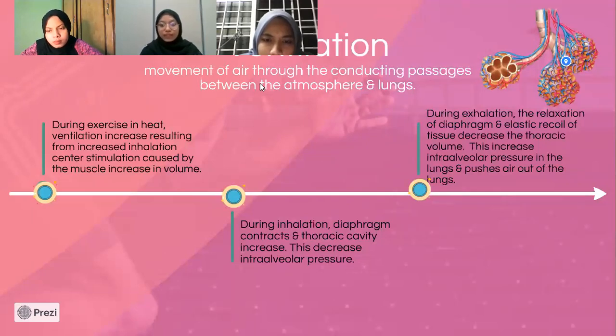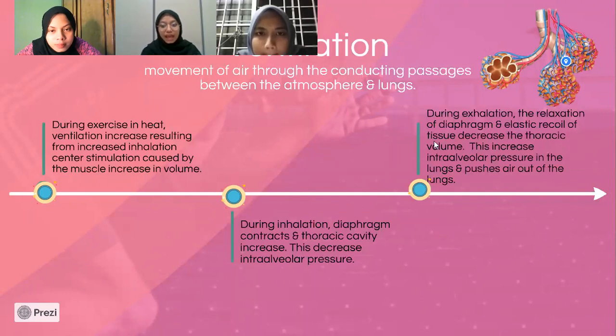However, during exhalation, relaxation of the diaphragm and elastic recoil of tissue decrease the thoracic volume. This increases intra-alveolar pressure in the lungs and pushes air out of the lungs. This process moves rapidly to meet oxygen demand during marathon in heat. Air flow is also driven by the pressure difference between the atmosphere and the gases inside the lungs.